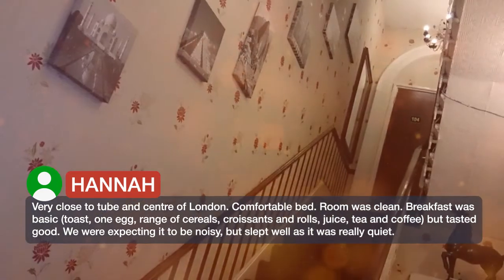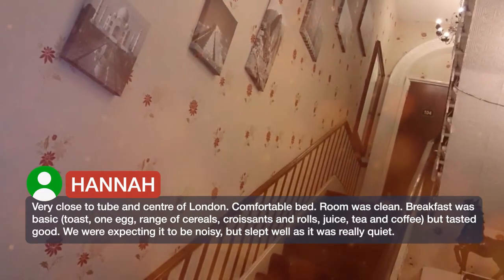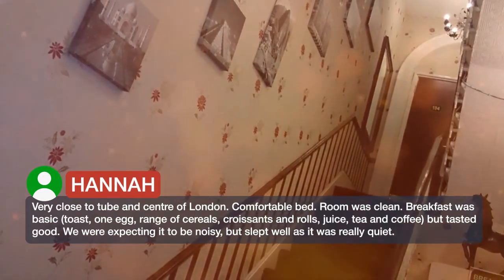Breakfast was basic — toast, one egg, a range of cereals, croissants and rolls, juice, tea and coffee — but tasted good.